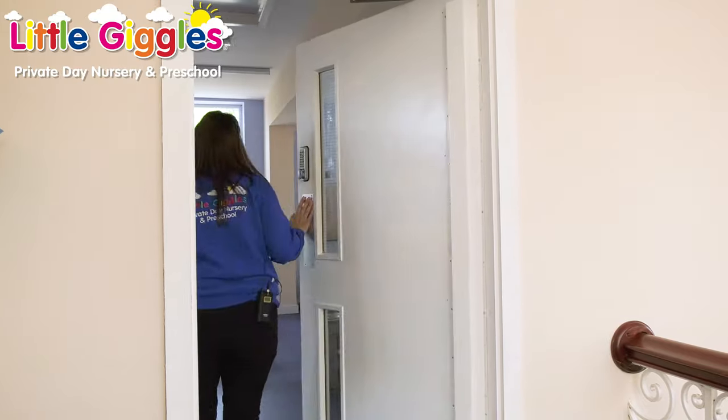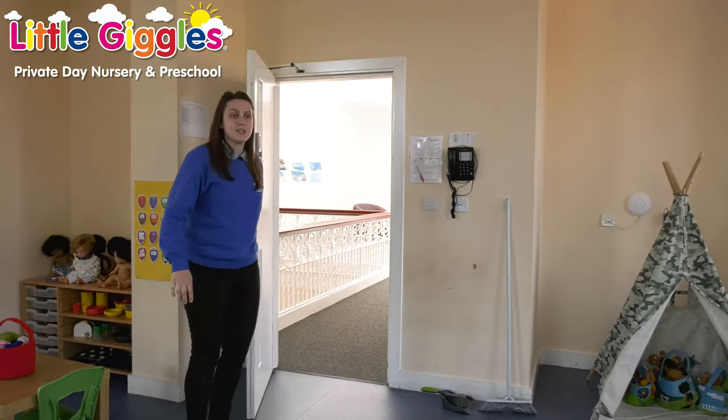So this is one of our two preschool rooms — this is our preschool bedroom, come and have a look. In here we're getting children ready for school, so we've got a lot of phonics activities, a lot of carpet time and a lot of focused activities, developing that listening and attention that they need to be school-ready.